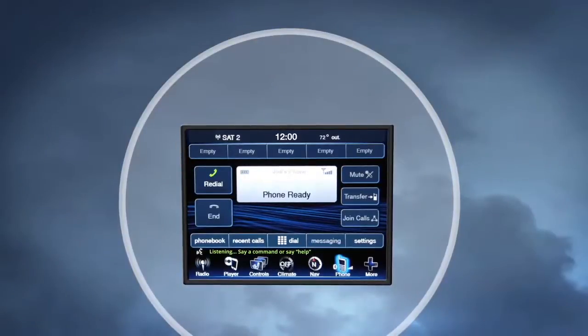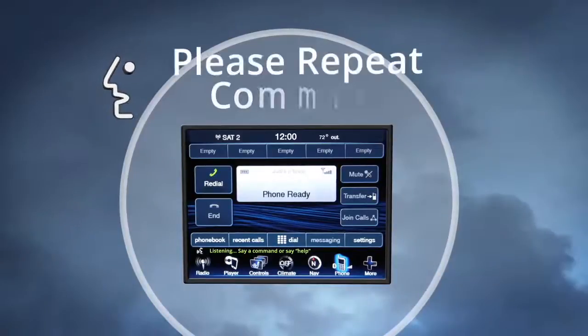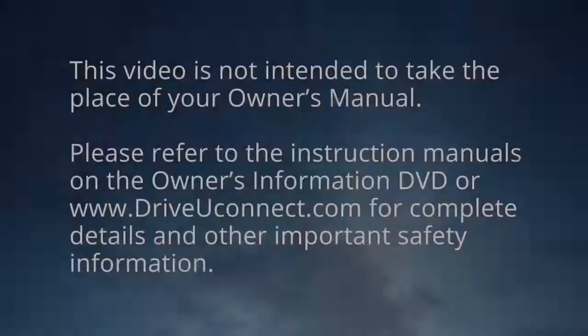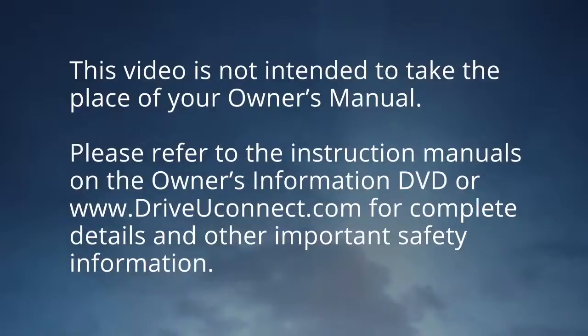At any point, if the system does not recognize one of your commands, you will be prompted to repeat it. This video is not intended to take the place of your Owner's Manual. Please refer to the instruction manuals on the Owner's Information DVD or DriveYouConnect.com for complete details and other important safety information.